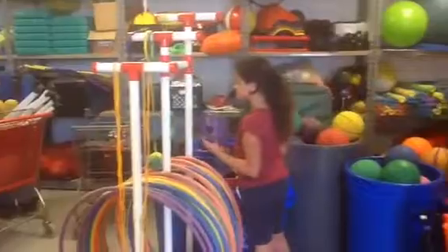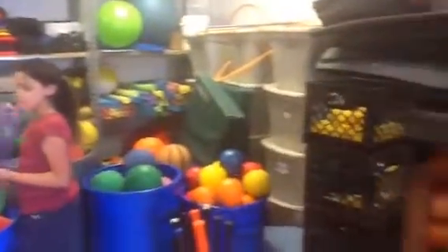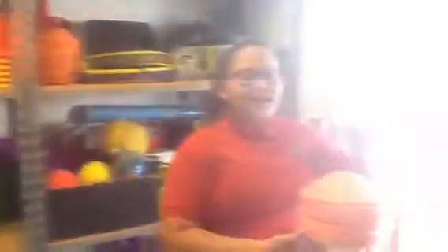They can use noodles, anything they want — hoola hoops, jump rope. One girl is going to create a little pathway. Adeline, you're going to use those domes? Yeah, okay, go for it.